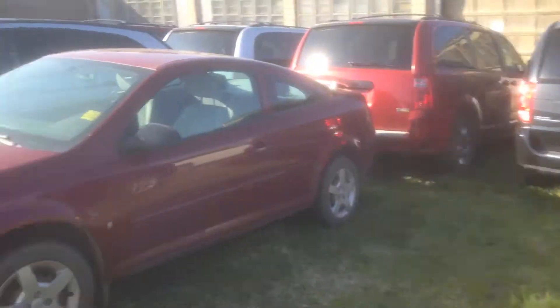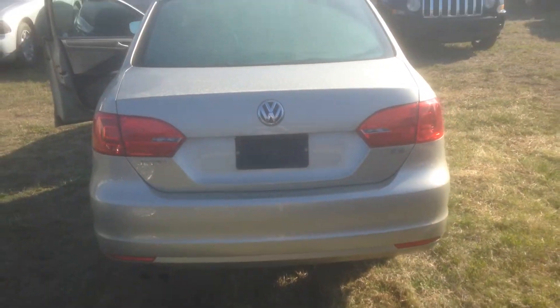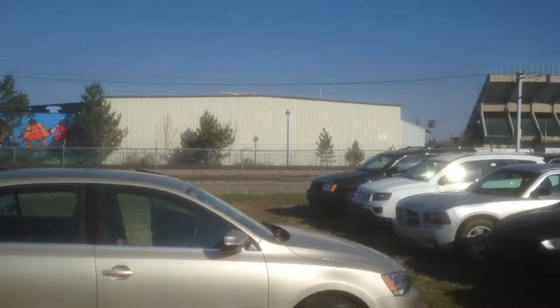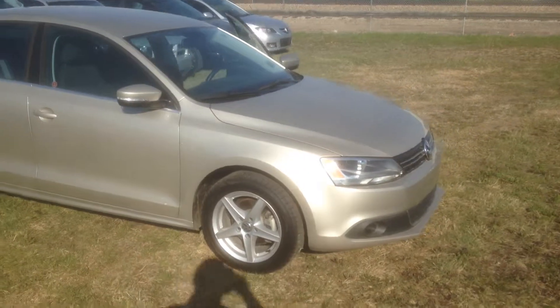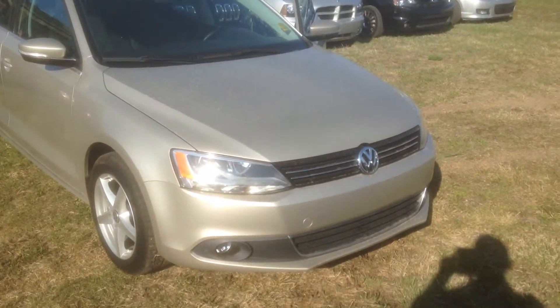Have a little look in the trunk here. Very roomy trunk. Nice rims on there. Let me know what you think.